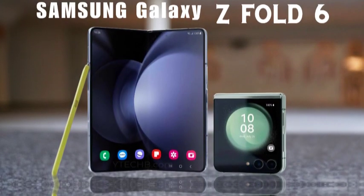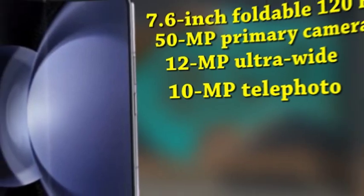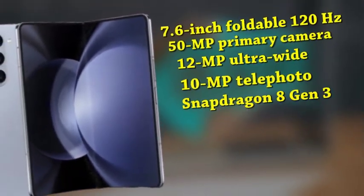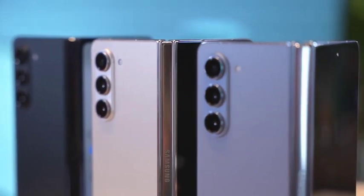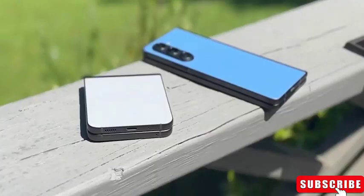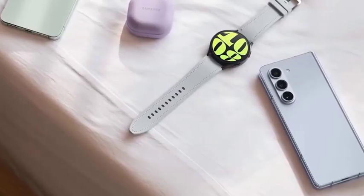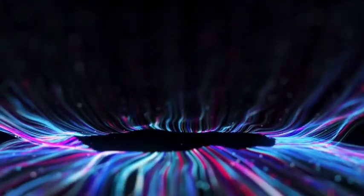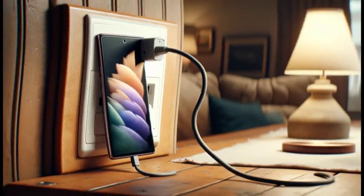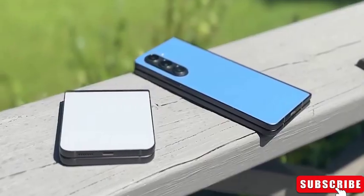The higher price point of the Samsung Galaxy Z Fold 6 likely contributes to the limited pre-order deals from other retailers. Retailers may find it challenging to offer competitive deals for such an expensive device, making Samsung's own promotions more attractive and practical for prospective buyers. To secure the best pre-order deal, consider heading directly to Samsung's official page, or keep reading to understand why other retailers are struggling to keep up.